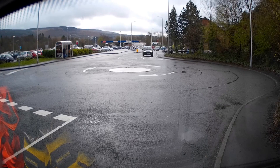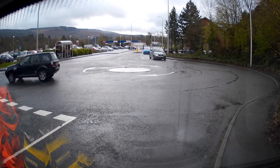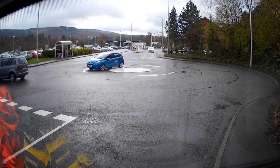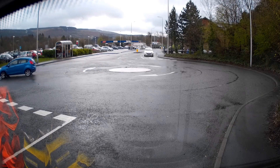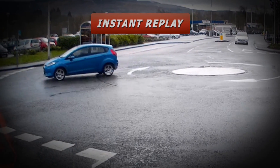First up is a Land Rover Freelander, a black 2013 edition. He turns in at good speed, no indication, but manages to go around in the correct manner, as does the little Volkswagen with nice indication. But the blue Ford has got it all wrong — he's gone the wrong way around the roundabout. Unfortunately, that is in fact a fail.